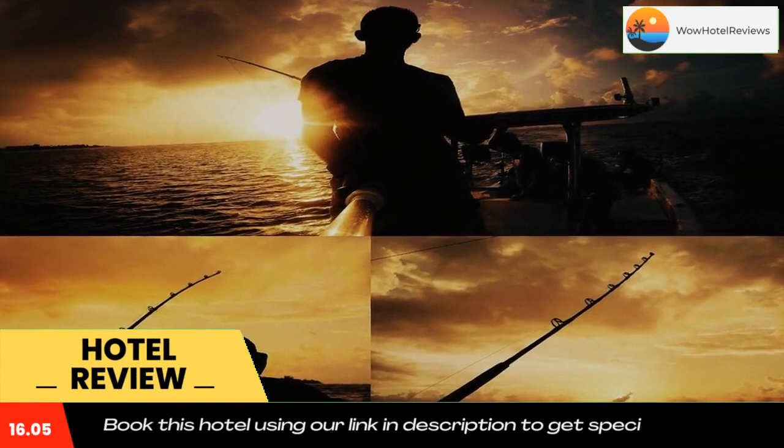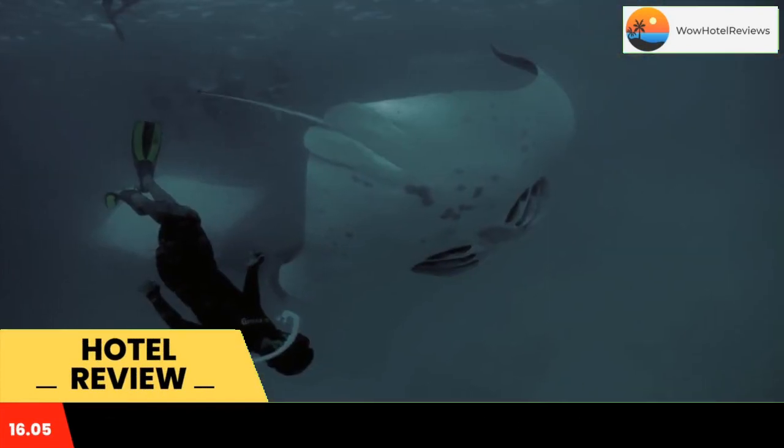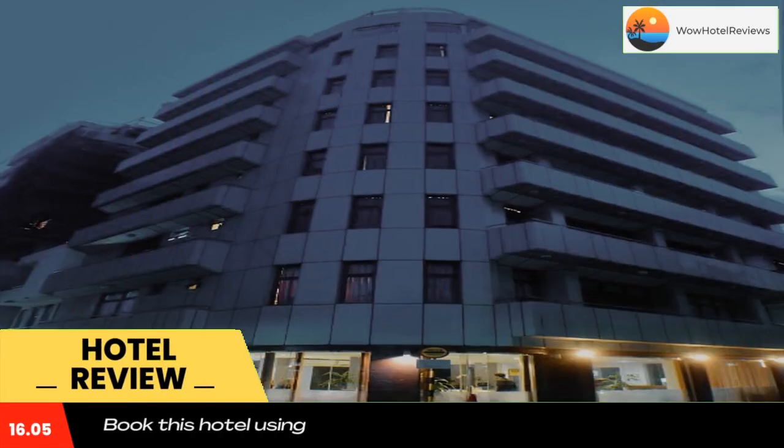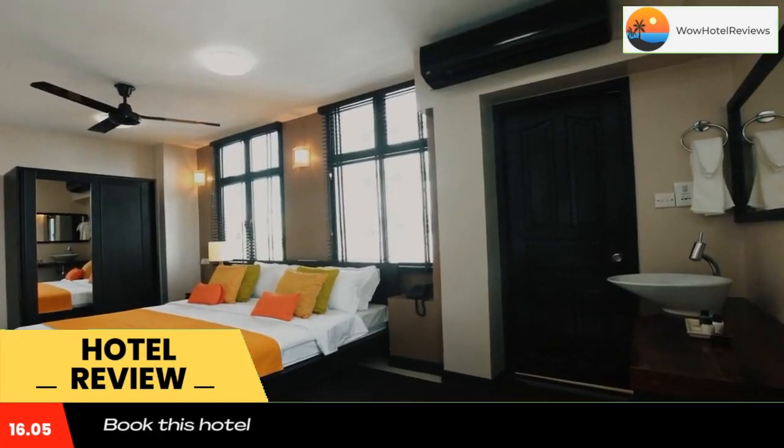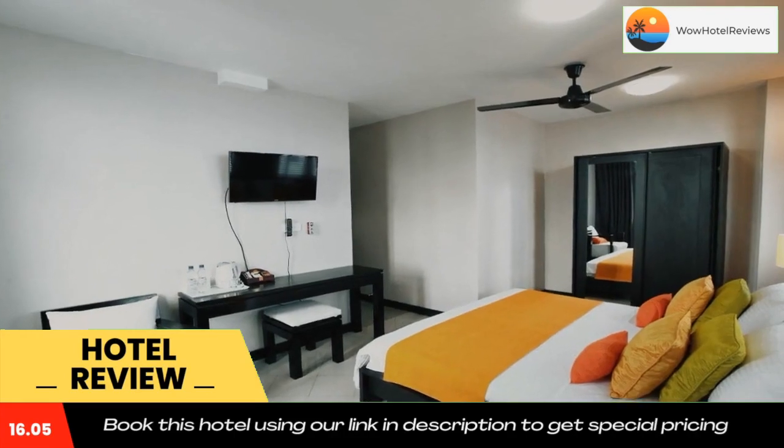The Beehive is centrally located in Mail. The Beehive offers modern rooms with flat-screen TVs and free Wi-Fi. Located 1.2 miles from Mail International Airport, it features a restaurant serving Western and Asian dishes.